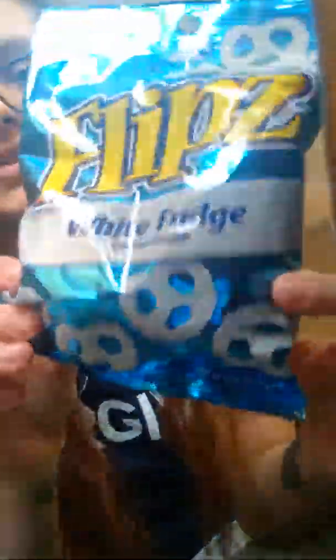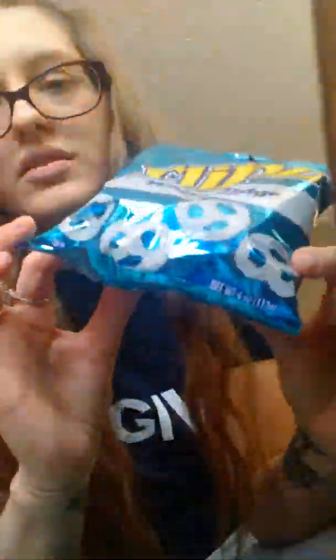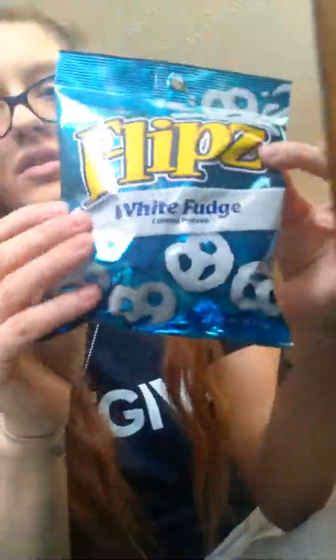Again, I don't think this is a deal, but I was at the Dollar Tree and seen them. The four ounce — yeah, four ounce white fudge chocolate covered pretzel.